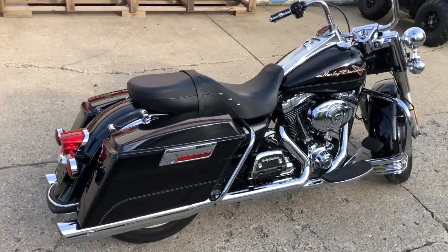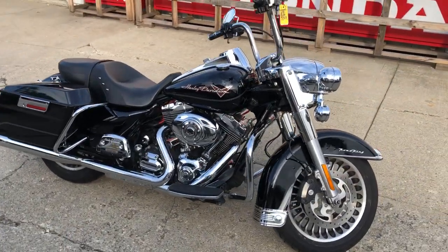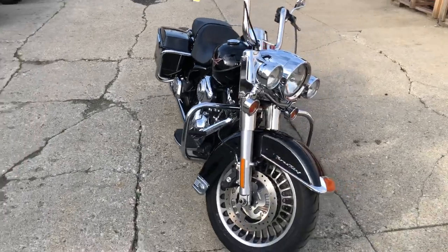High gloss vivid black paint shines like new. Chrome shines bright. You got a Willie G air intake, engine covers, and grips. It's got that 103 cubic inch motor. This one runs strong — everything works the way it should.